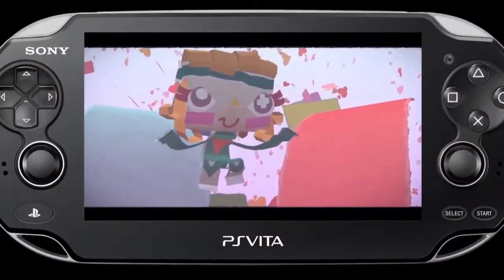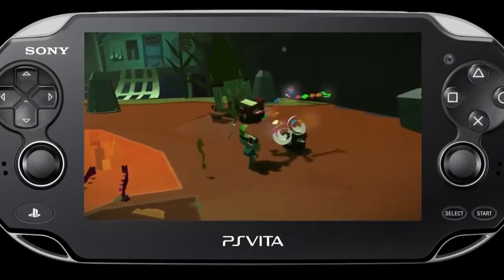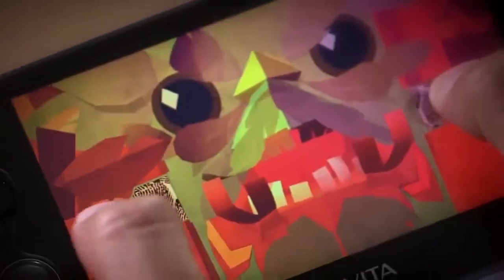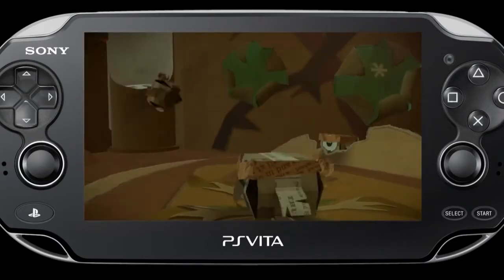Tearaway is a 3D platform adventure game. It's all set in a paper world — a really fascinating place to explore because it just reacts so differently from games you've played before. The way that you're seeing things unfold and open and tear and peel, all these new mechanics mean that you can have very different experiences in this world.